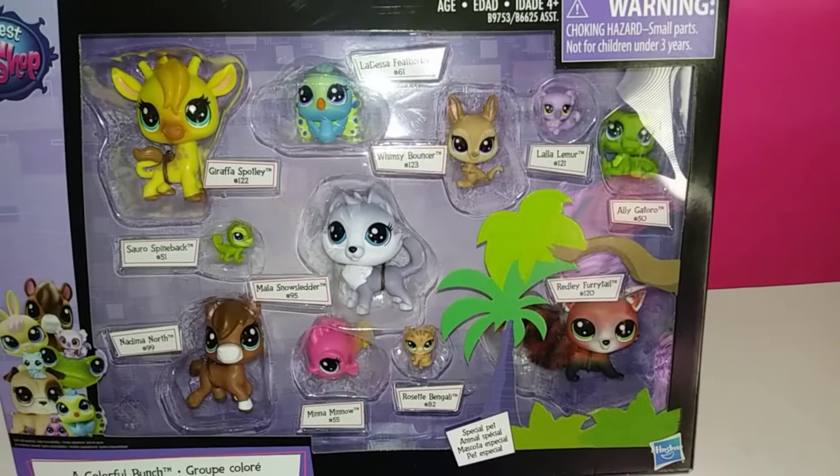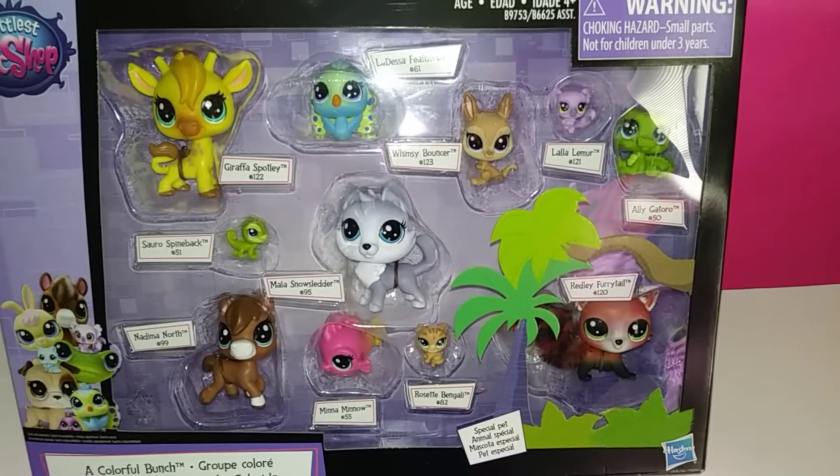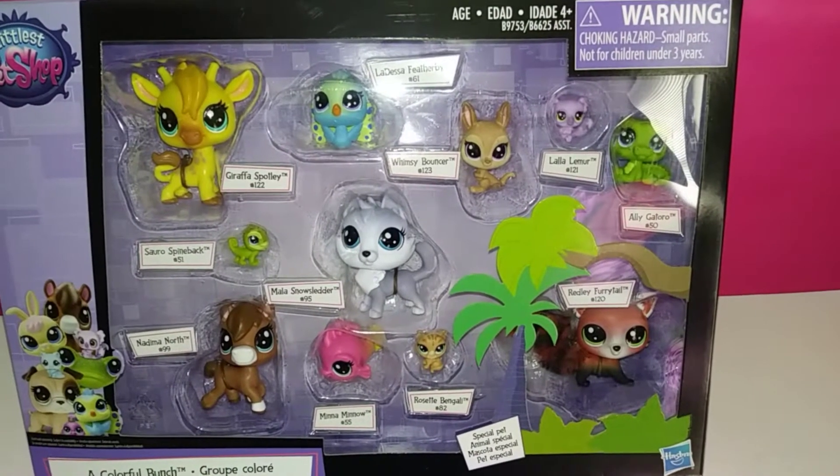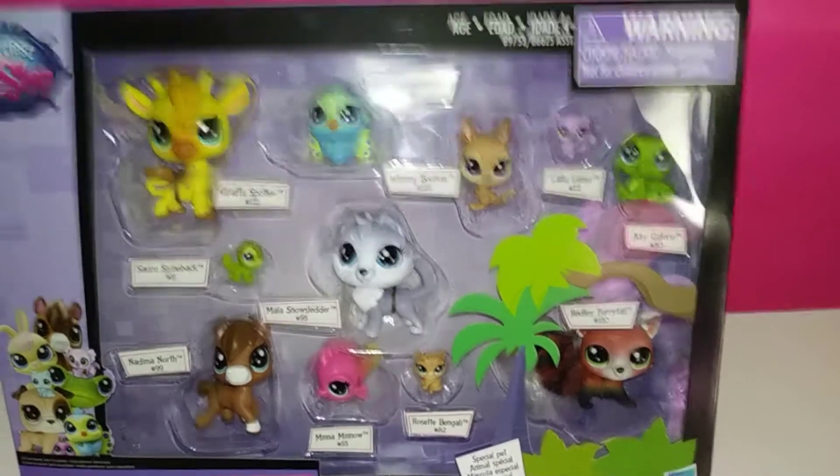As you know, Littlest Pet Shop pets are pretty expensive and very collectible nowadays. So I picked this one up, and I love all the little animals that come in it.